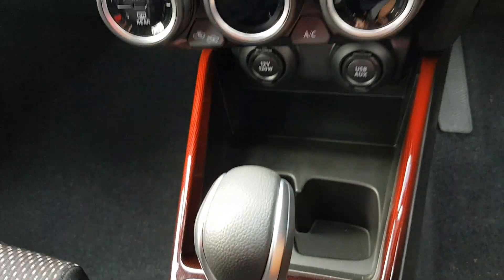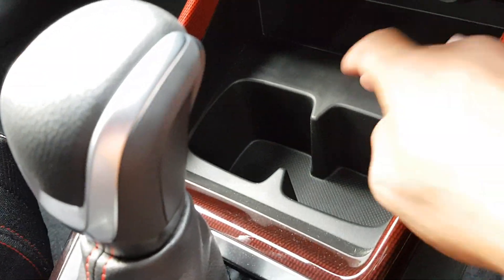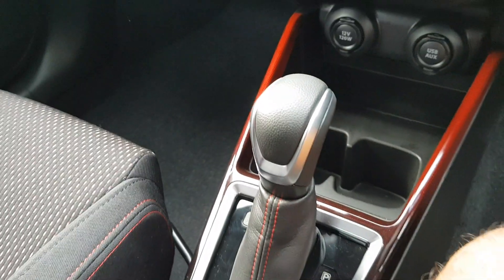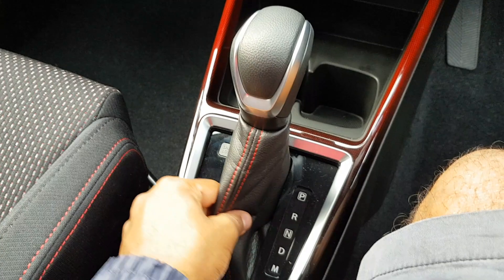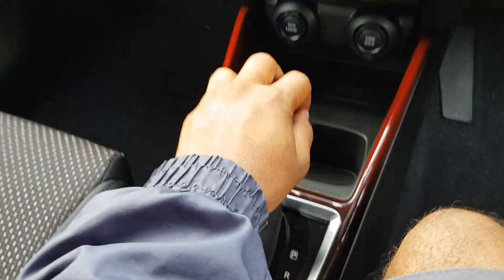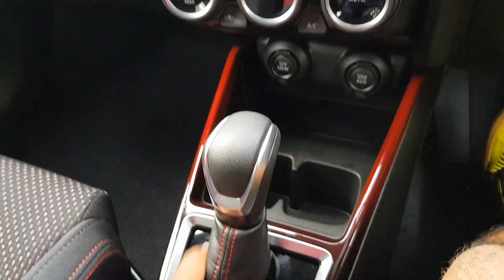You've got some storage here to put your wallet, keys and whatnot. You've got two square cup holders. As I mentioned, it is an automatic transmission — it's not a CVT anymore; on the new one you get a six-speed auto, which is fantastic. It comes in manual as well obviously.